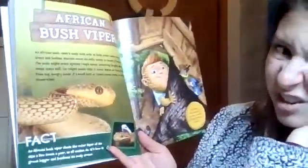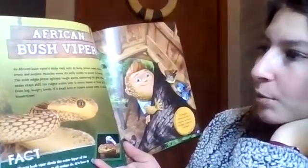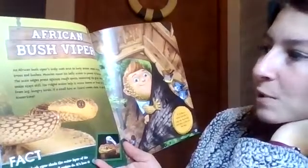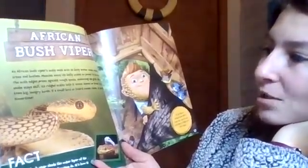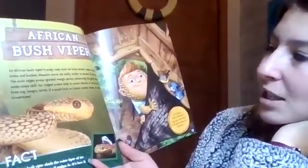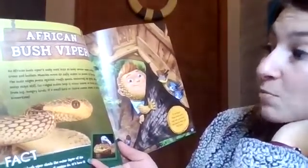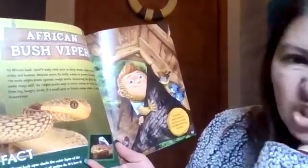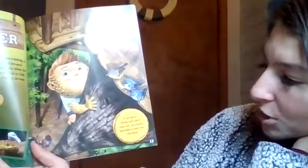An African bush viper — ooh, scary snake! An African bush viper's scaly coat acts as body armor when crawling on trees and bushes. Muscles move its belly scales to power it forward. The scale edges press against rough spots, anchoring its grip when the snake stays still. Its rigid scales help it mimic leaves or fruit to hide from big, hungry birds. When a small bird or lizard comes close, it strikes. If you had an African bush viper's scaly coat, you wouldn't need steps to reach your treehouse.